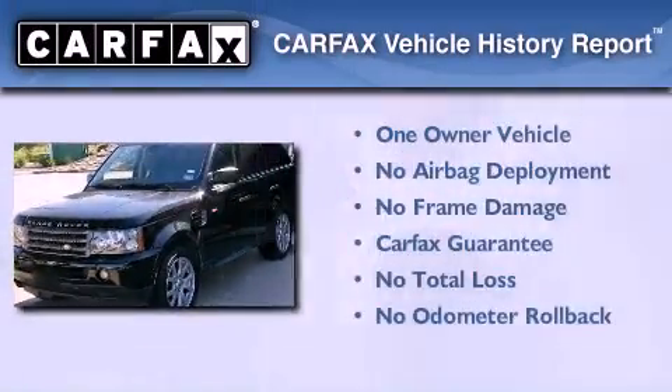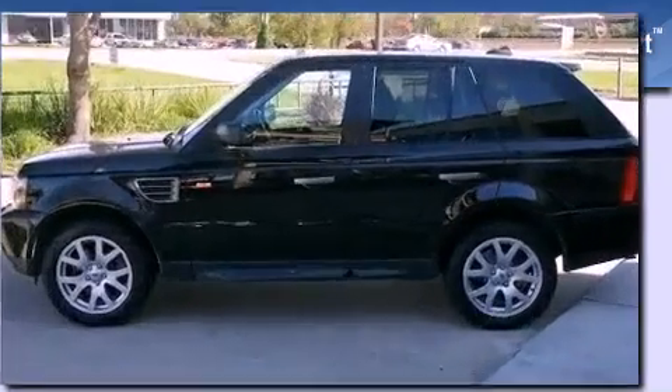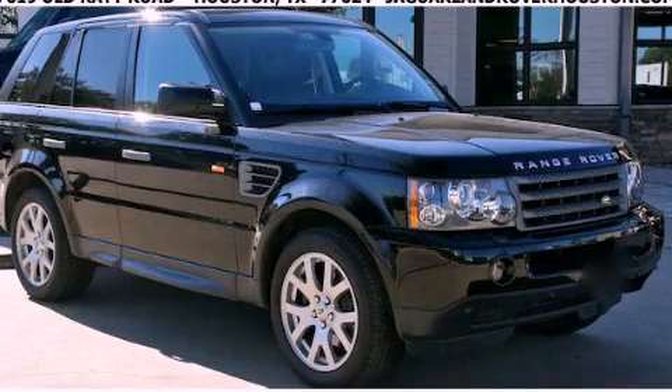This Land Rover has had only one owner, and it qualifies for the Carfax buy-back guarantee. Stop by today and test drive this automobile for yourself.